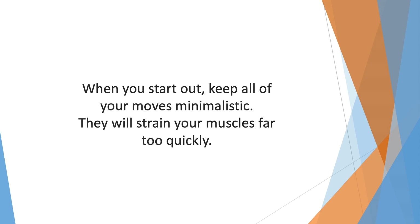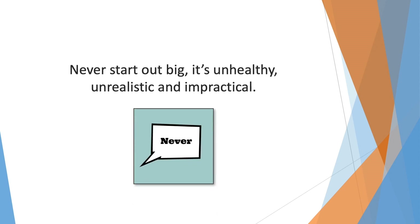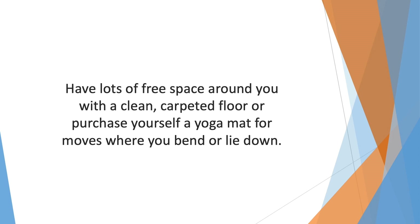When you start out, keep all of your moves minimalistic — nothing too extravagant that'll pull your muscles before you've even used them. No weights in the beginning, as they will strain your muscles far too quickly. Once you're used to the burn from simpler workouts, you can apply small two or three pound weights — never start out big, it's unhealthy, unrealistic, and impractical. When working out, keep some water nearby and wear activewear. Always keep yourself hydrated, and have lots of free space around you with a clean carpeted floor or a yoga mat for moves where you bend or lie down.